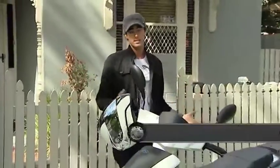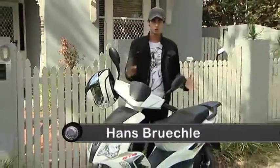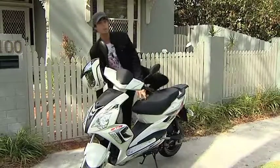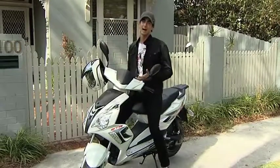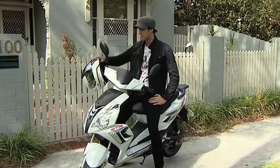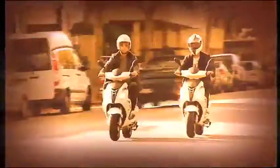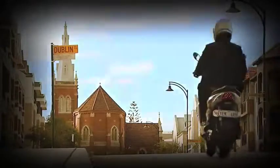They are everywhere — you see them every day. But when you hear the word scooter, be honest, you think of a boring, slow, A-to-B vehicle for people who'd rather be in a car. Well, thanks to Adley Scooters, that's no longer the case. This is the Adley GTA 50, and you'd have to agree it's a far cry from the bland and boring scooters of the past.